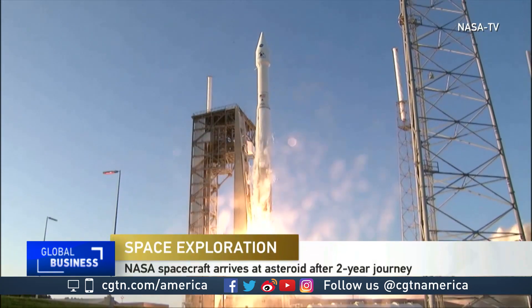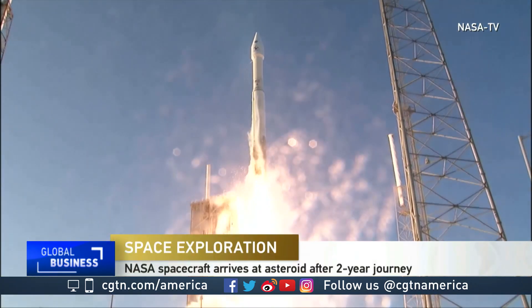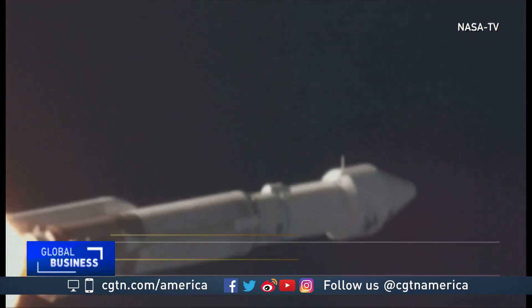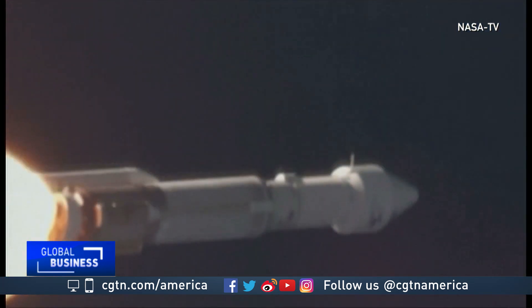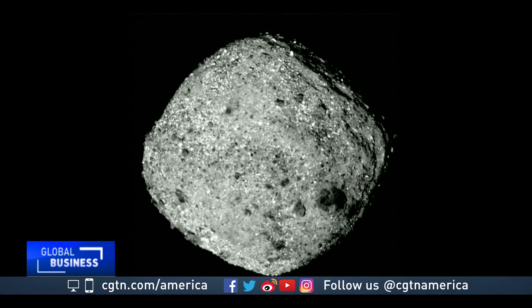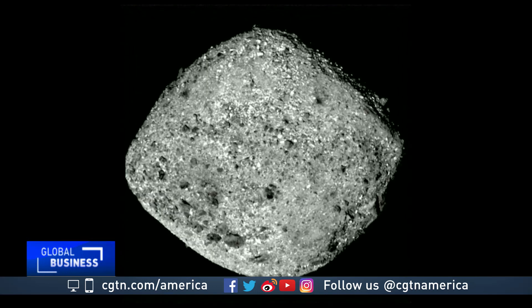And liftoff of OSIRIS-REx. In September 2016, NASA's OSIRIS-REx spacecraft left Earth on a 2 billion kilometer journey to Bennu. The diamond-shaped asteroid, just 500 meters across, has been in scientists' sights for quite some time now.